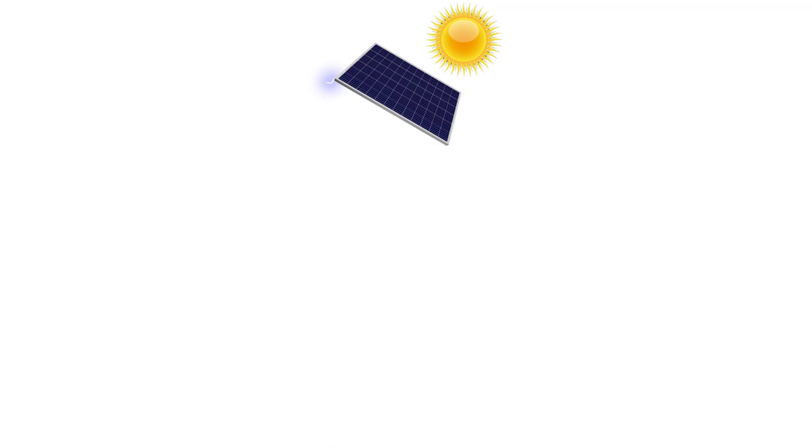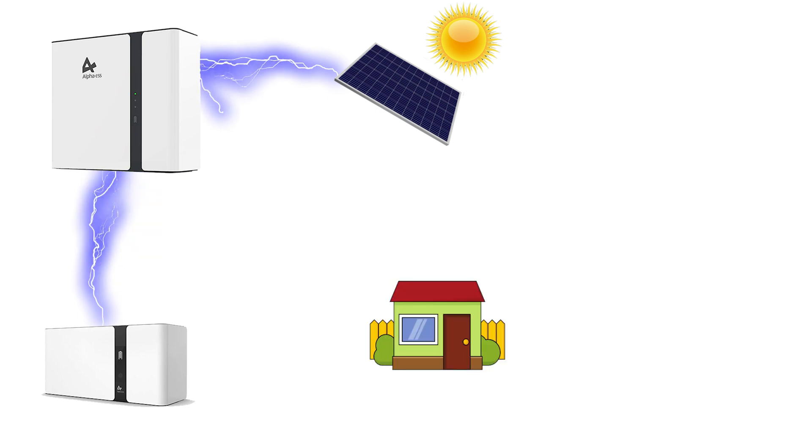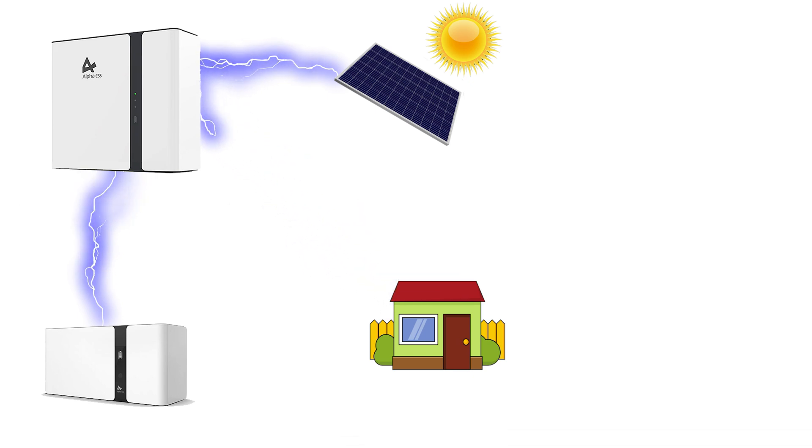A hybrid inverter takes DC in two ways: it can take DC from the battery but it also can take DC directly from your solar. So your solar can be plumbed directly as DC straight into the hybrid inverter. When doing this it has two options — it might see the house demand needs that power and convert it straight to AC, or it might see that the house doesn't need it and rather than converting it to AC, it will keep it as DC and put it straight into the battery.